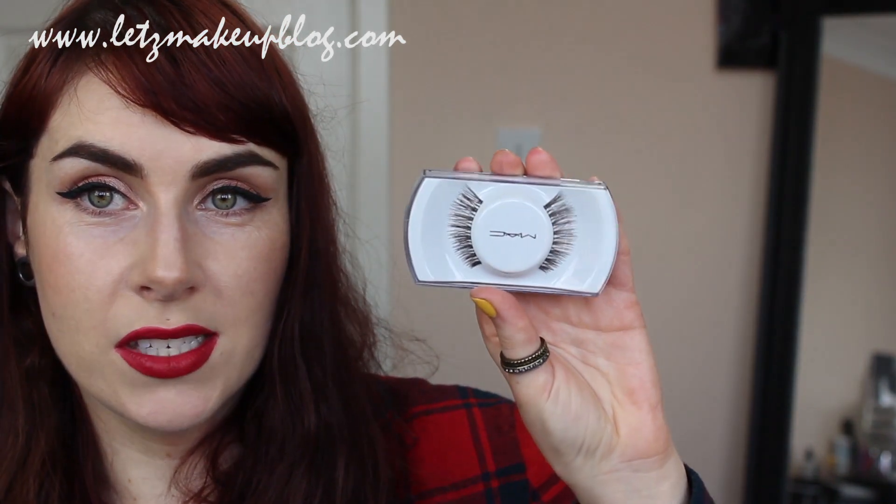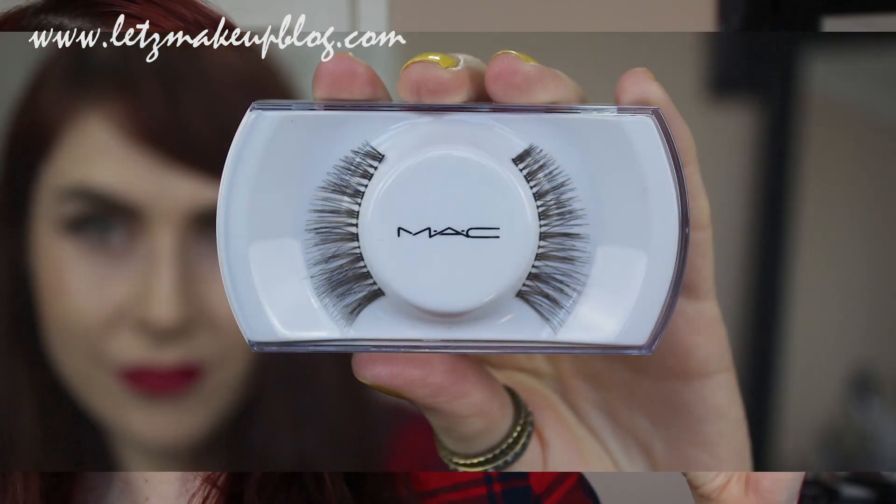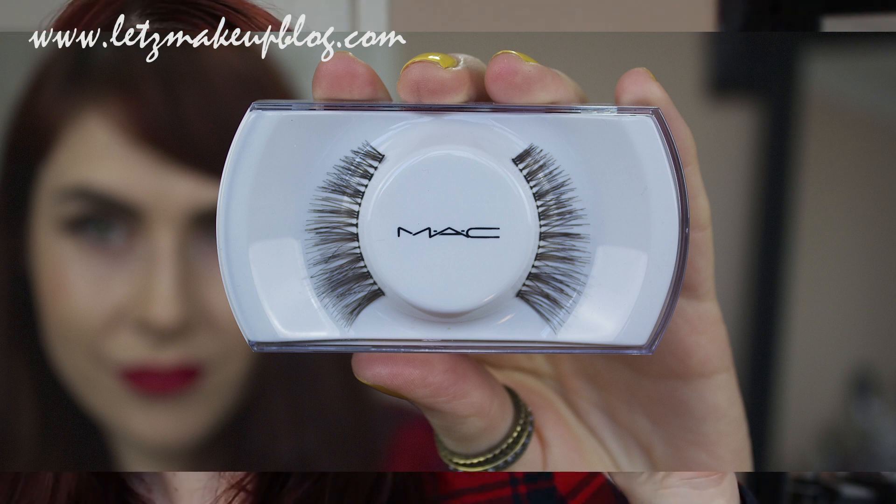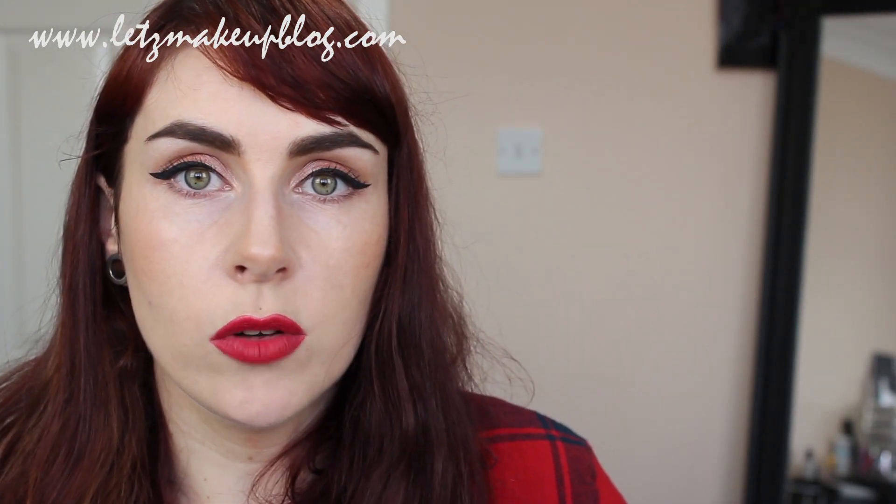Number 8 is the MAC Number 36 Lash — my most-used false lash. I use it on everyone and it's my favorite to wear myself. I love the shape and the way it flares out at the side — it's perfect for anyone who wears an eyeliner flick. The band is really comfortable on the eyelid, and it's actually made of brown hairs rather than black, so if you add mascara it'll look black but there's a nice natural option too. They're about 13 euros in Ireland.